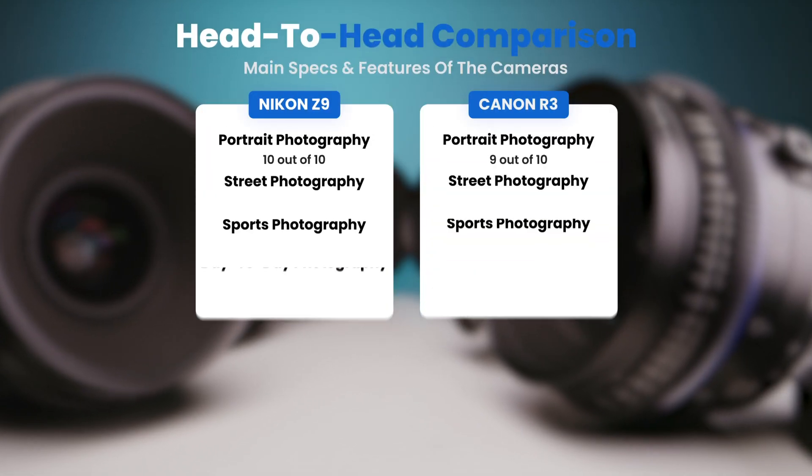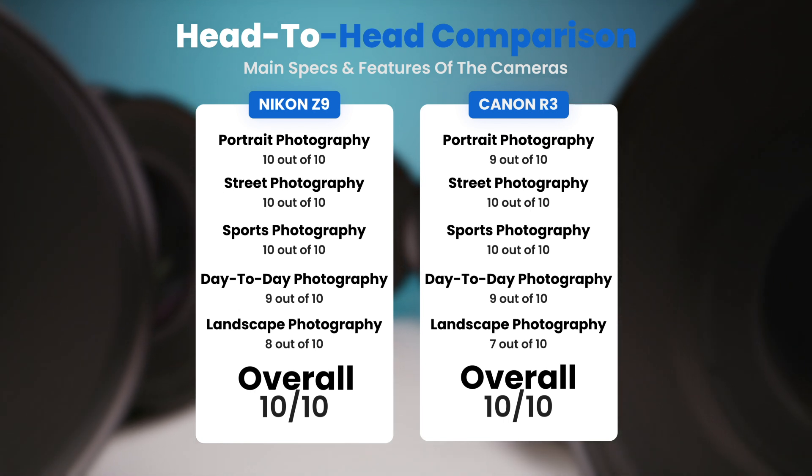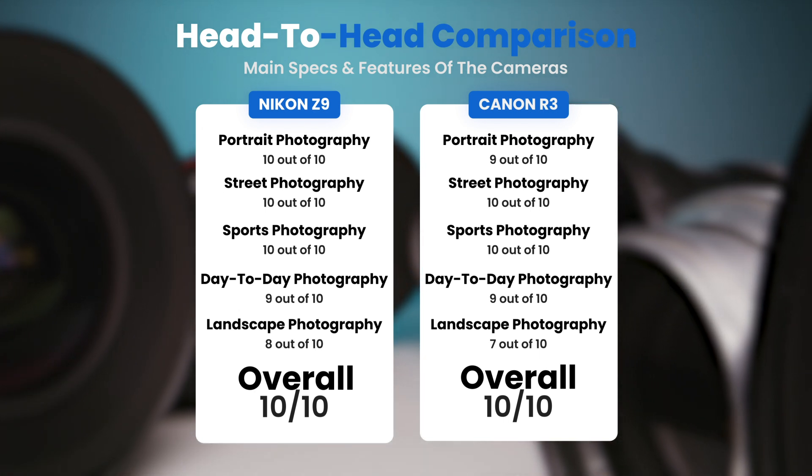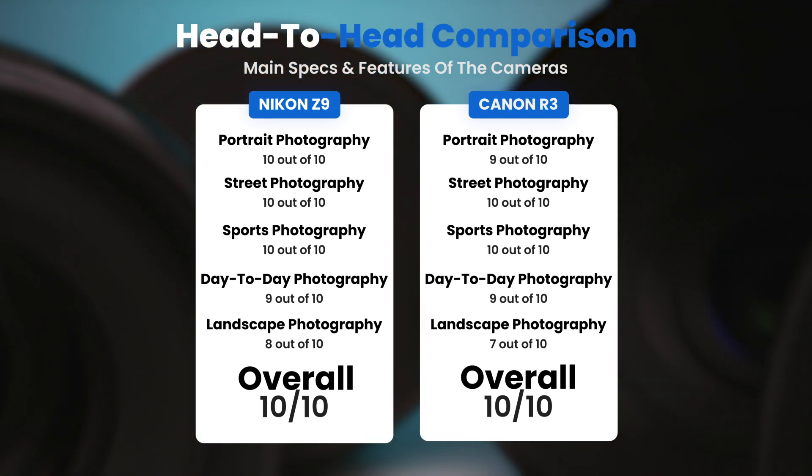To conclude, here are our overall ratings for both of these cameras. Nikon Z9, we will give it an overall rating of 10 out of 10. Canon R3, we will give it an overall rating of 10 out of 10.